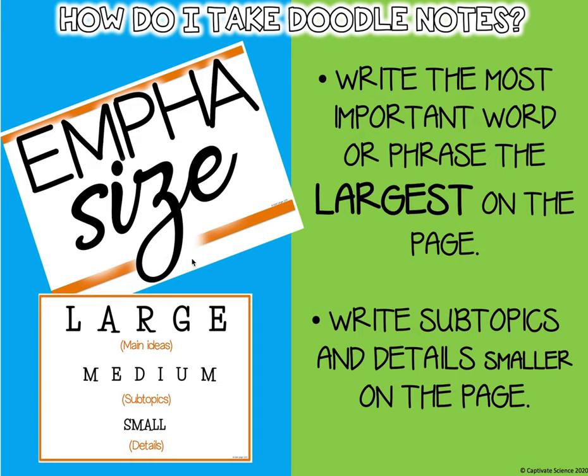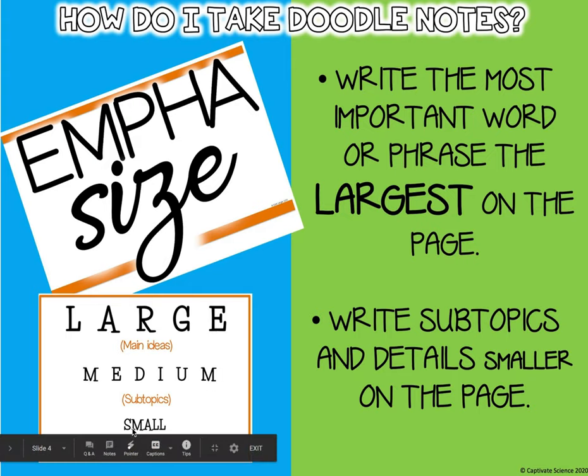This says emphasize: write the most important words or phrases largest on the page. Here are some examples — 'large' is written big, and then you have even a medium and a small size.